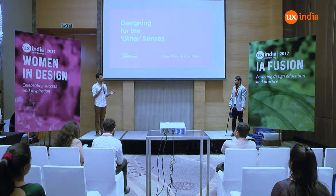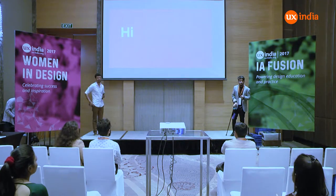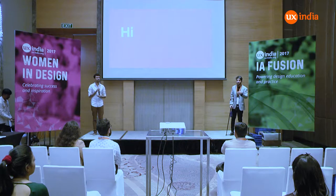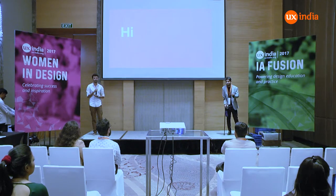Hello, everyone. This is my co-speaker, Karan Rudeja. He is a UX designer from Globun. Hi, everybody. We would like you to please put your phones in silence — don't switch them off, just put them in silence and sit back, enjoy, and we hope you like this sensorial ride.